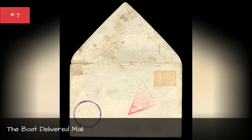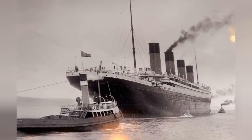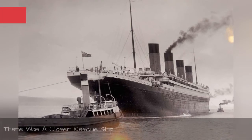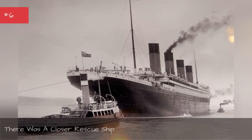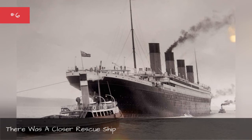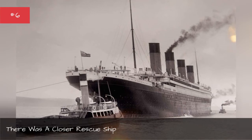Although the Carpathia eventually came to the Titanic's rescue, there was a closer ship that would have been more ideal for a rescue mission.